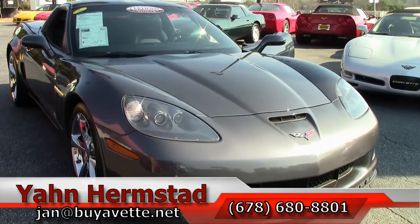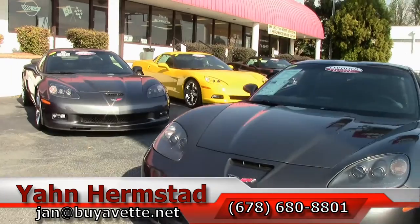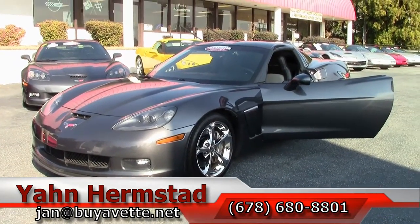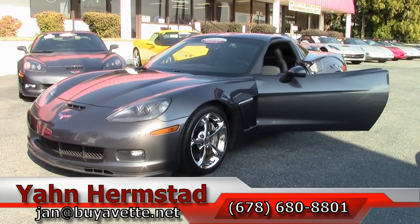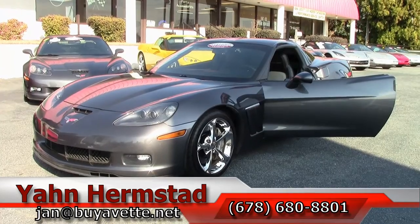And we're going to make this video short so I can go for a drive. My name is Jan at BayaVet.net. My phone number is 404-993-5964 — that would be my cell. Office is 770-414-5552. And hey, we're in Atlanta, Georgia — it's hot, it sounds like that.